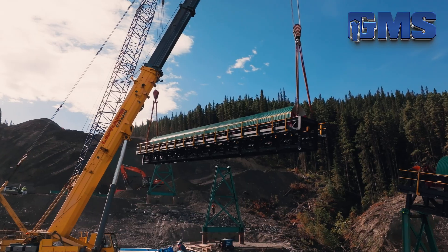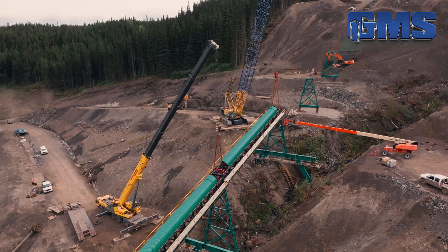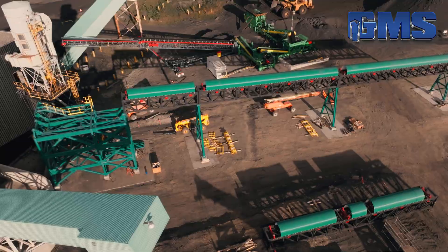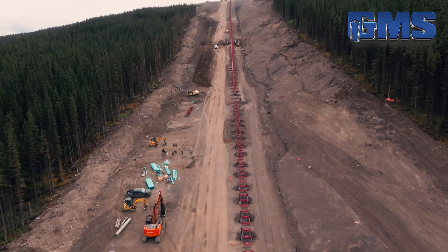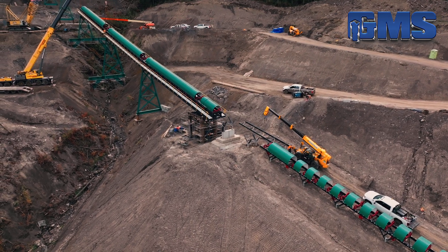Engineered for efficiency, built for scale. From the network of conveyor tables to the towering trusses, every piece of this operation is designed to move material faster, cleaner, and with less environmental impact. This conveyor system functions as the primary transport mechanism — spanning five kilometers, it moves 1,750 tons per hour, meeting global demand while minimizing our environmental footprint.